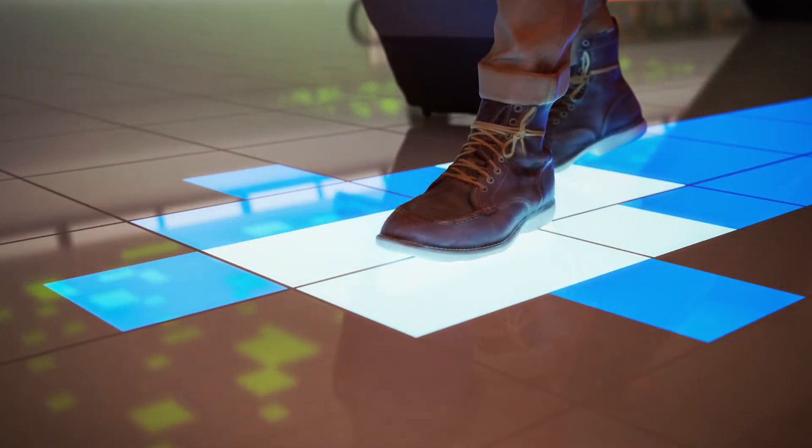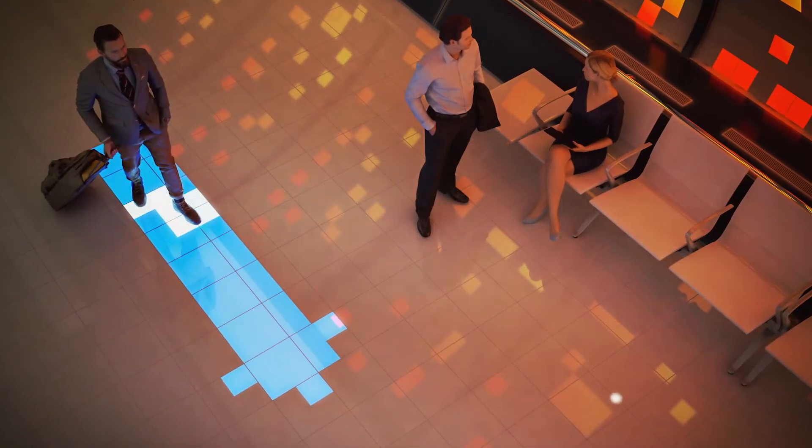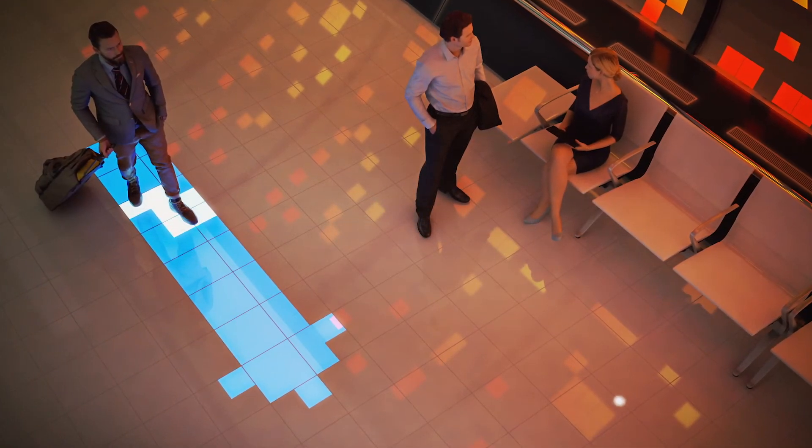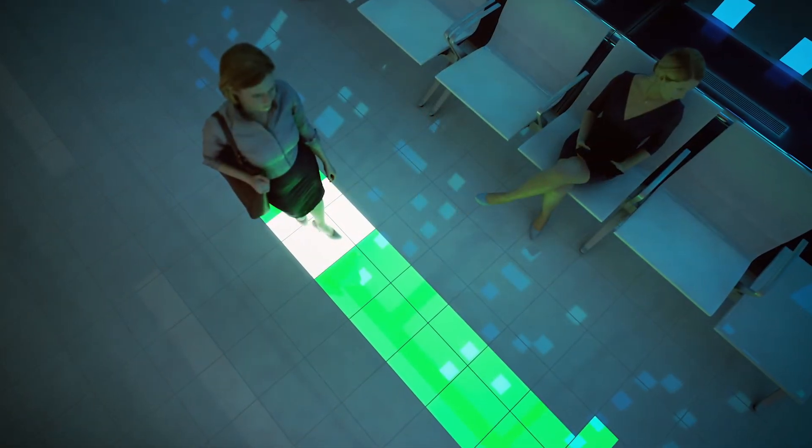a pressure sensor to detect people walking on the tile, and for the wall tile it has gesture sensors for detecting people interacting with the tiles. The final goal is to develop the full production process of this new product.